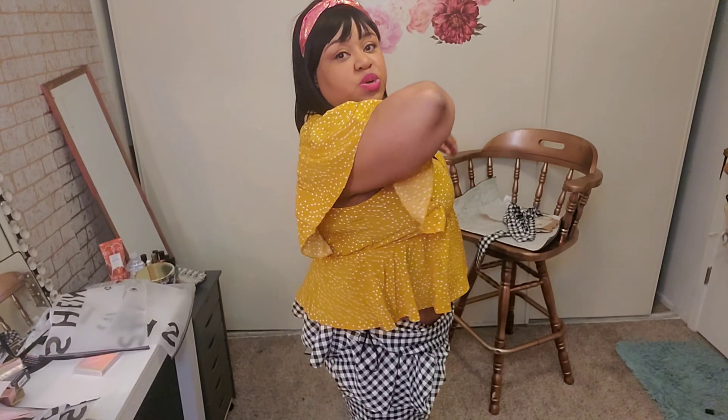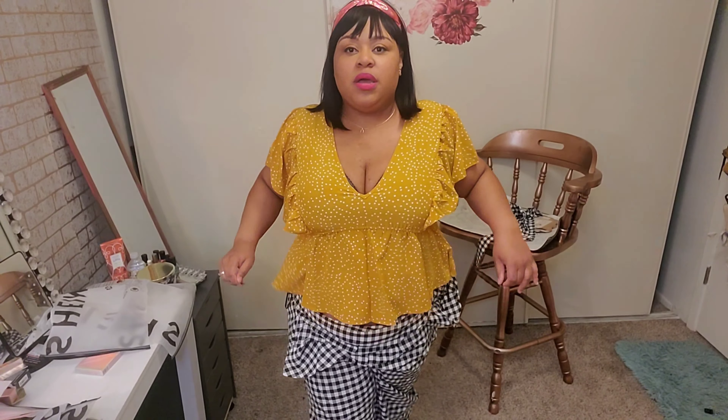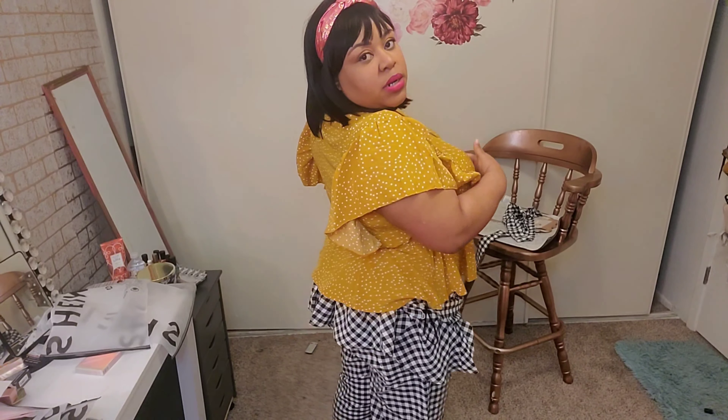I do wish this was longer — I wish it went down further to the middle of my stomach, because it stops right there and feels kind of cropped. I would wear this with a high-waisted jean. But I do think it's really pretty, I love the sleeves, I feel like it's airy enough for spring and summer. Yeah, I think it's really really pretty.